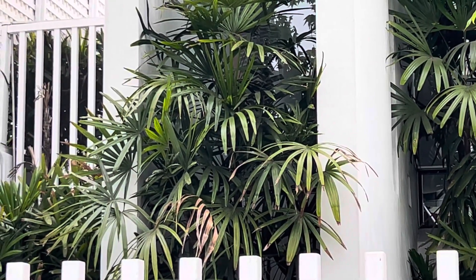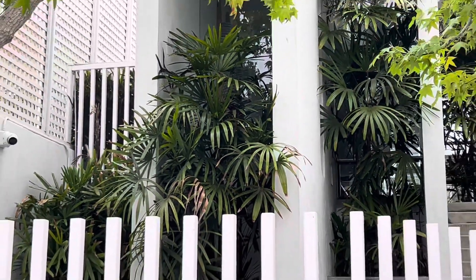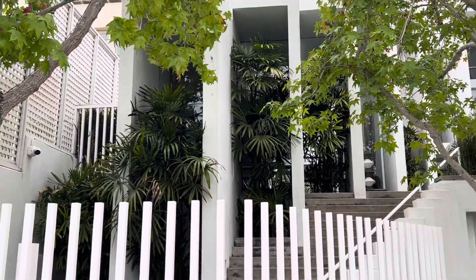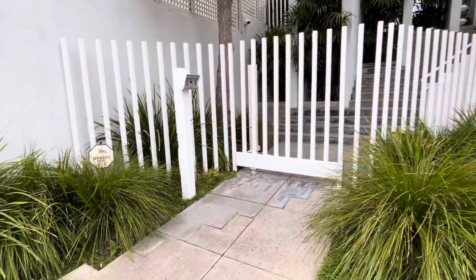Those are lady palms right there — Rhapis excelsa. But that's not the story here. The story here is how they're used in some unbelievable architecture. Look at this place. This is in La Jolla. There are a lot of neat things to see in La Jolla.